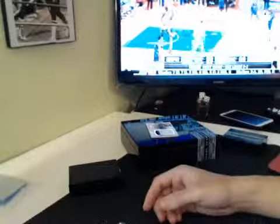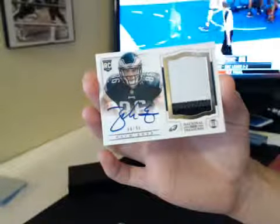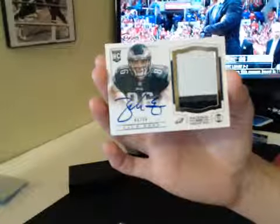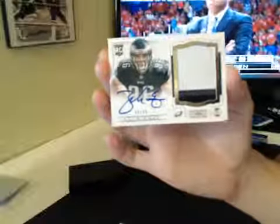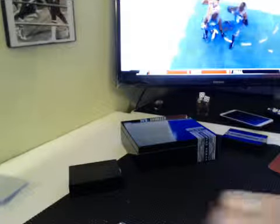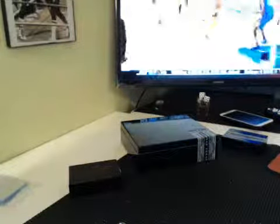And final card of the break — Zach Ertz. Zach Ertz. Case wouldn't be complete without a Zach Ertz auto. 66 and 99, NFC East Eagles, BBC. Three color Ertz. That was it for the case, guys. Thank you for hopping in. Wasn't too shabby — not too shabby at all. Nice little stack of some nice cards over here. I'm gonna end this recording — I'll do a hit recap as well. Thanks again, everybody. I'll be right back with ya.